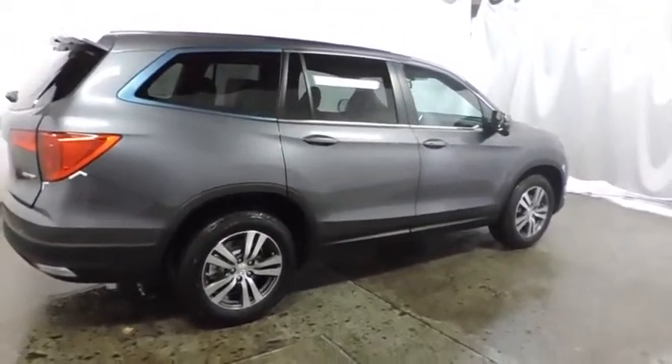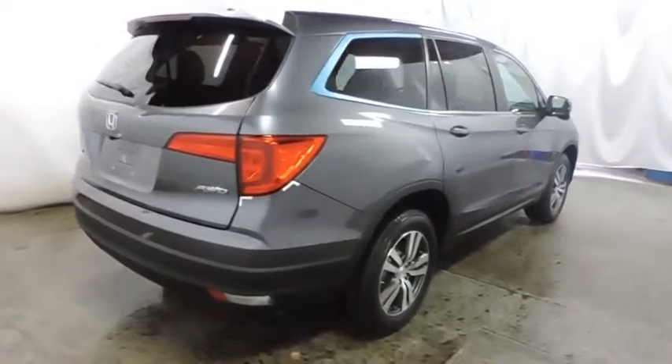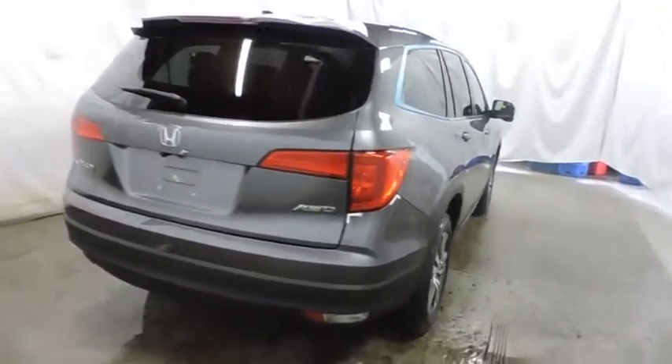Auxiliary audio input. Outside temperature gauge. Tachometer. Body color door handles. Engine immobilizer. Tinted glass.